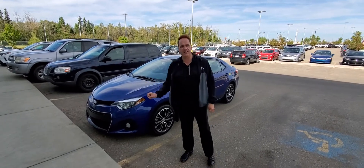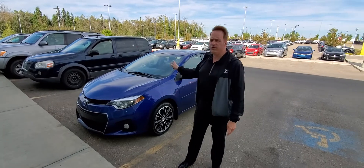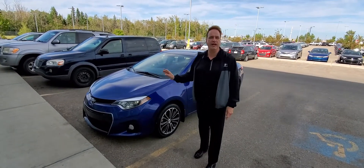This is a 2015 Toyota Corolla. It's the S package, and this one has just over 67,000 kilometers — really low kilometers for the year.